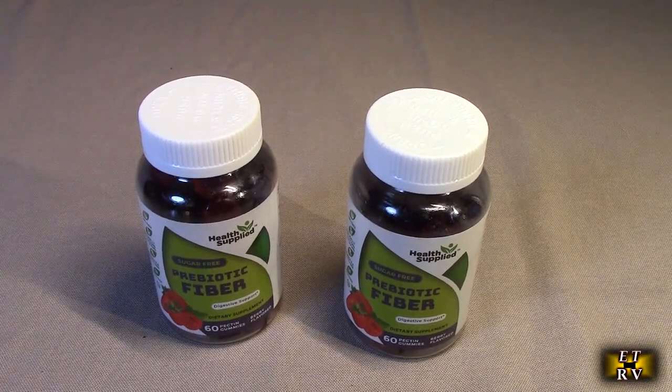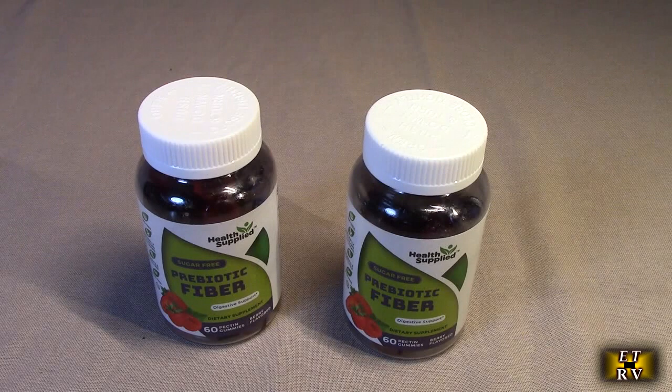This is my video review of the Health Supplied brand — their mixed berry flavor, prebiotics, high fiber, sugar-free gummies.